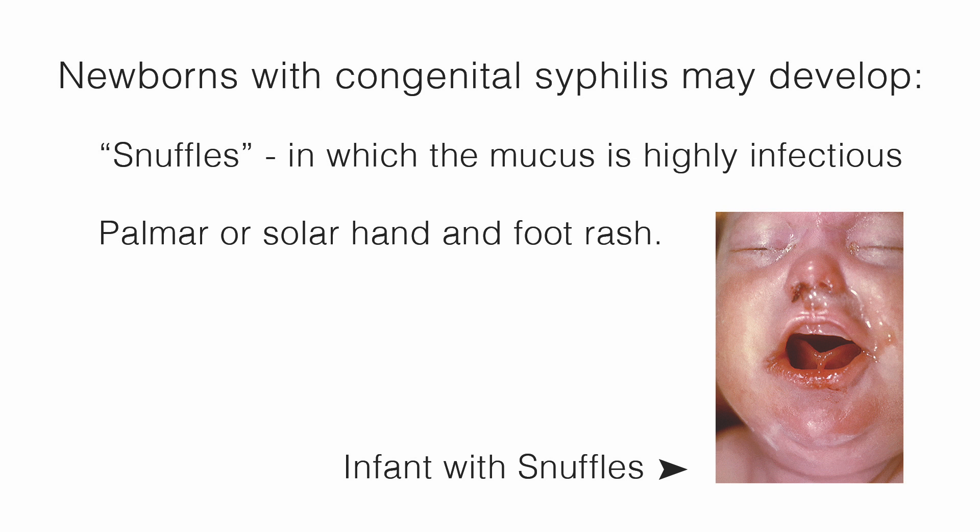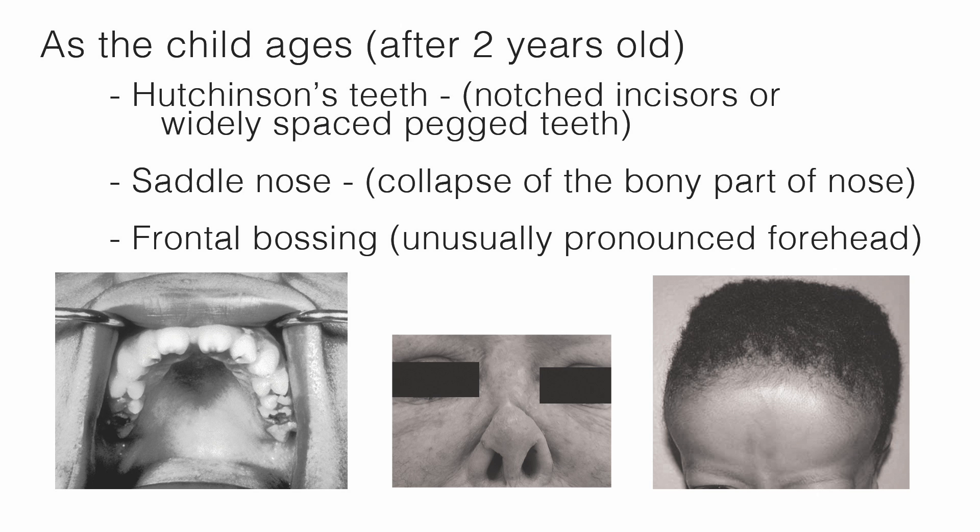Newborns with congenital syphilis may develop snuffles, in which the mucus is highly infectious, and a palmar or solar rash seen on the hands or feet. As the child ages after two years old, they develop Hutchinson's teeth, which have notched incisors or widely spaced peg teeth. They also develop a saddle nose, which is a collapse of the bony part of the nose. Frontal bossing — an unusually pronounced forehead — is also seen.